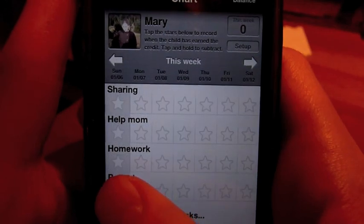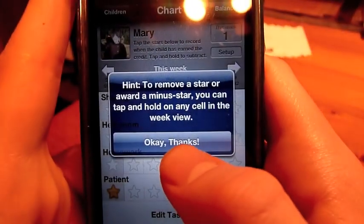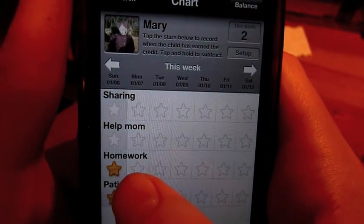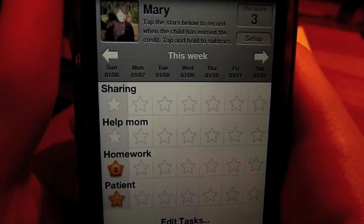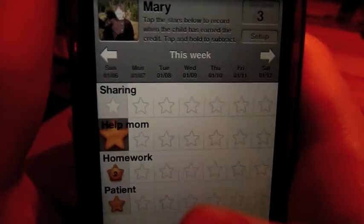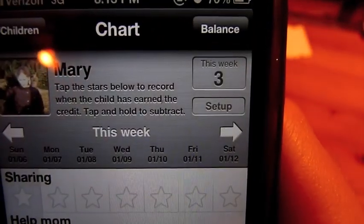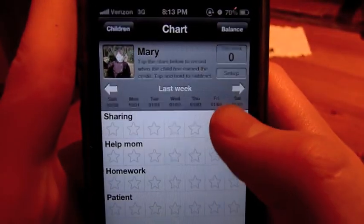So let's say Mary was patient today, and she also did her homework today. But you want to give her two stars for doing homework because she did it really well — you can just tap on it again. If you want to delete a star, you can just hold down on it. So as you can see, Mary has earned three stars this week. And you can go back and view last week.